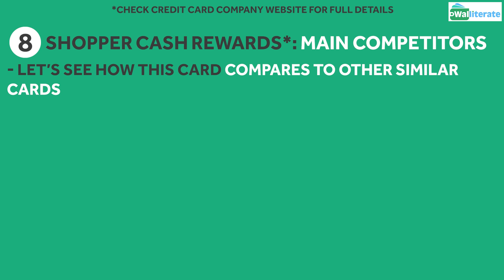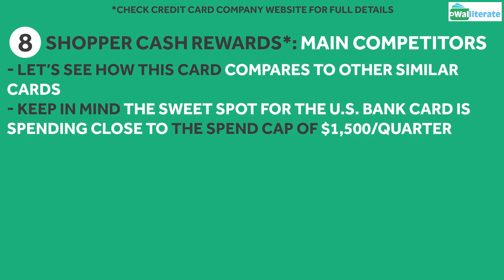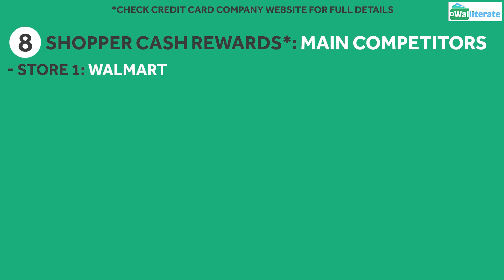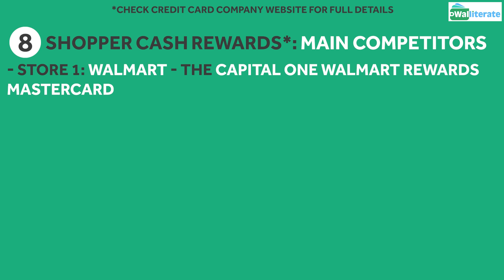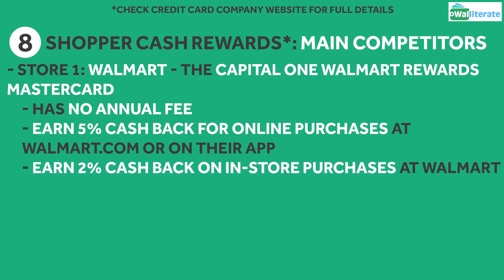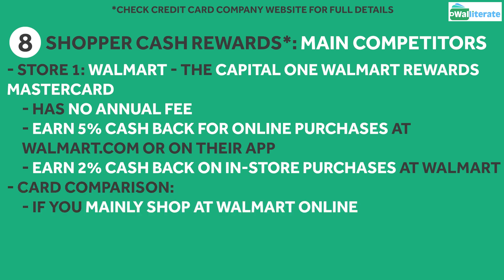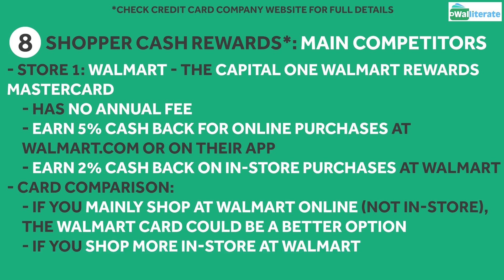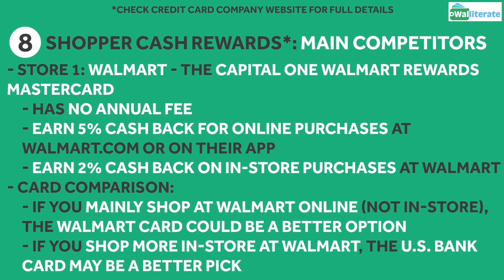Let's take a look at how the US Bank Shopper Cash Rewards card compares to some of its main competitors. Keep in mind the sweet spot for the US Bank card is spending close to the quarterly spend cap of $1,500 or about $500 a month between your two retailers. For Walmart, the Capital One Walmart Rewards Mastercard has no annual fee and earns you 5% cashback for online purchases at walmart.com or their app and 2% cashback on in-store purchases at Walmart. So if you mainly shop online at Walmart, the Walmart card could be a better fit, but if you shop in-store at Walmart more, then the US Bank card may be a better option.